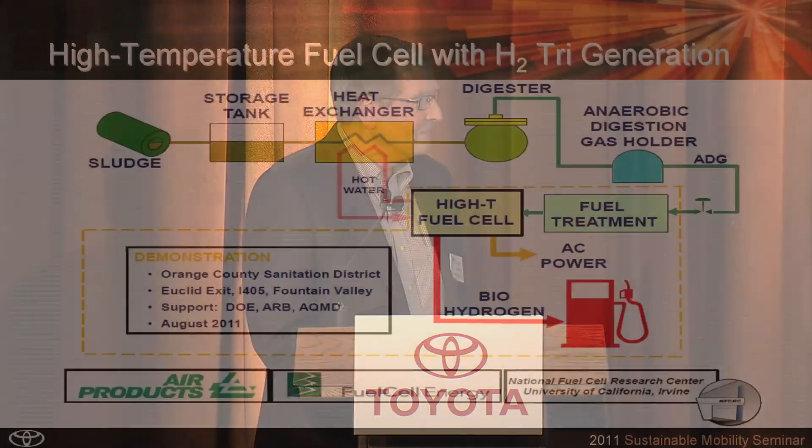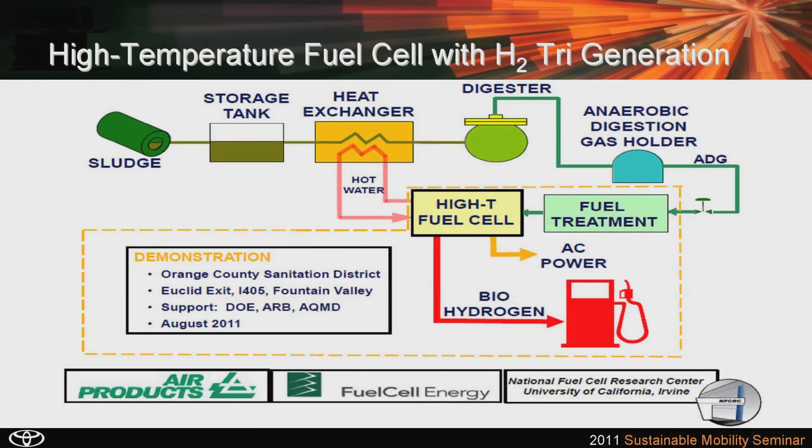When Alan wrote about this a few years ago, he said 'toilet to tank technology.' This is a technology that evolved at the National Fuel Cell Research Center and is now being deployed at the Orange County Sanitation District, with commissioning expected in August 2011. Right now the system is producing hydrogen with natural gas. The ADG is arriving this week and we expect to be producing biohydrogen within a few weeks, with full commissioning in about two or three months. This is a strategic alliance with Fuel Cell Energy, Air Products, and the National Fuel Cell Research Center.